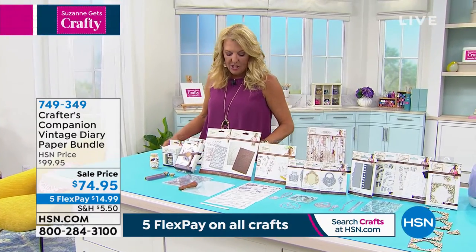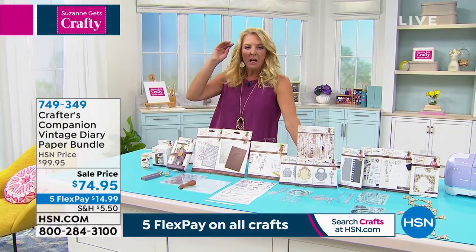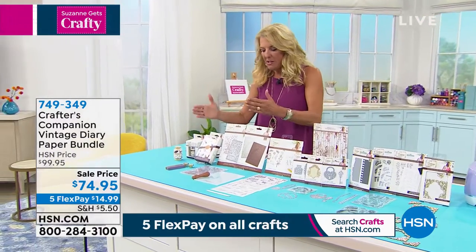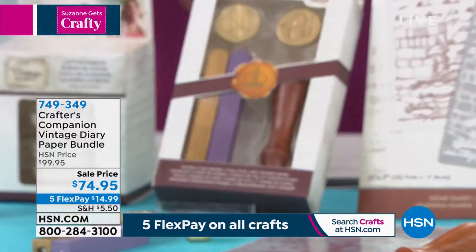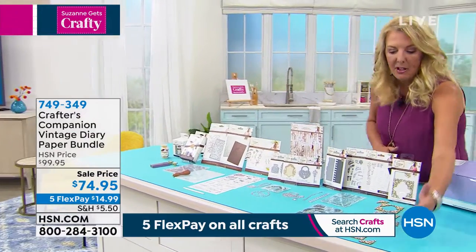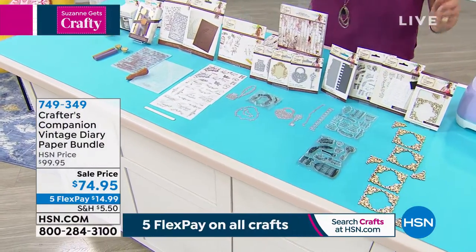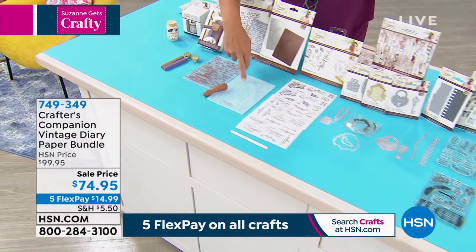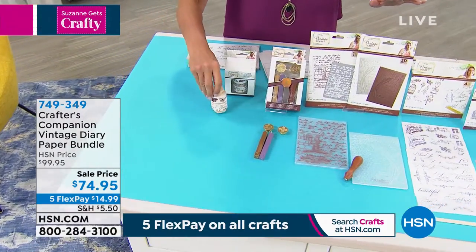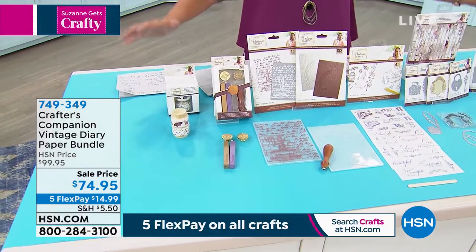I'm so excited. This is from Crafters Companion. Sarah Davies is going to be joining me. She does a really elevated, exquisite collection, and they're like limited editions. This is called her Vintage Diary, and I want you to see from this end of the table all the way down to my Cricut — everything you see here from the wood outlines to the stamps to the dies to the rub-ons to the embossing folders to the wax stamp and the beautiful vintage ribbon. This is this kit, and there's even more goodies back here, even a pad of matching paper. It's all completely coordinated.